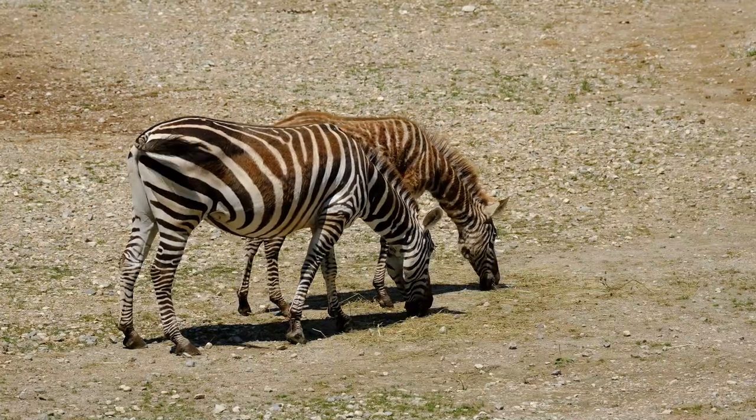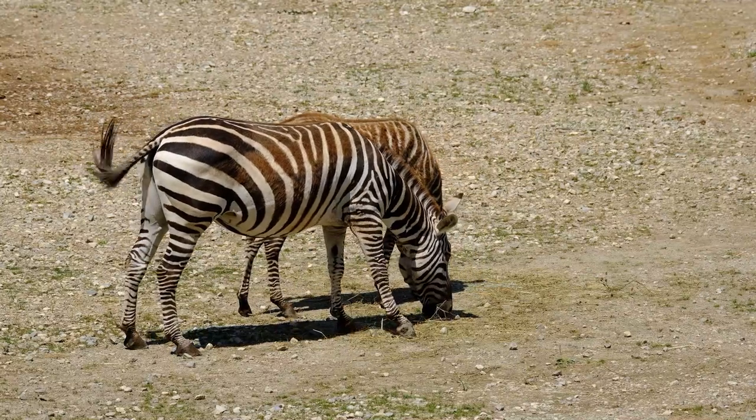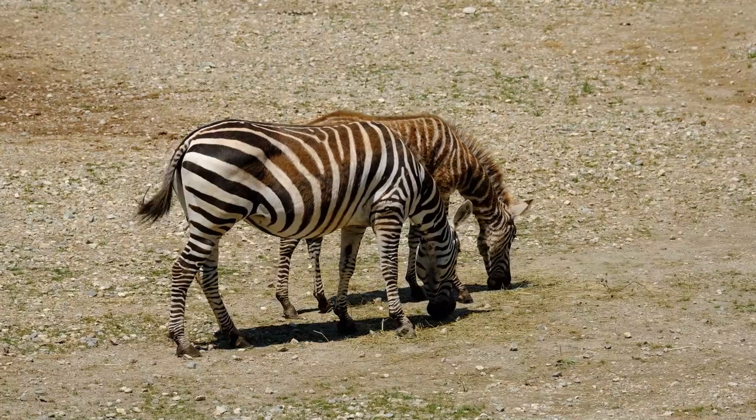Zebras are single-toed animals native to Africa. Zebras are very closely related to horses and donkeys. In fact, they belong to the same genus, Equus.